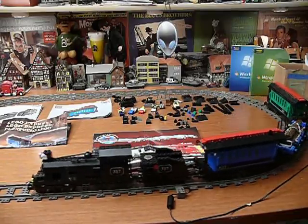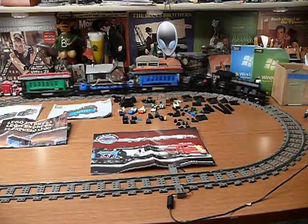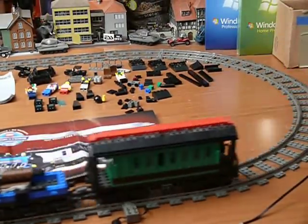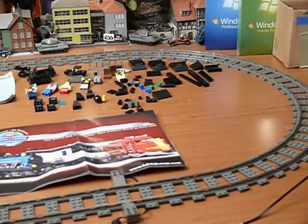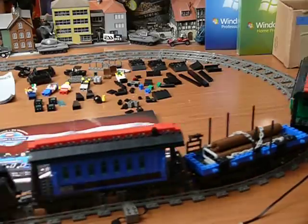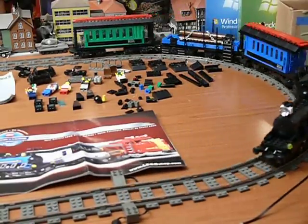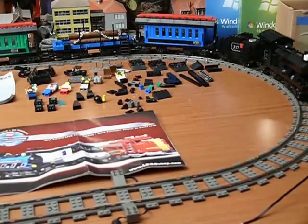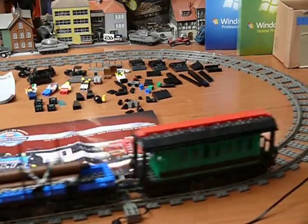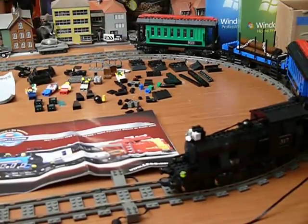They run really well, built fantastic. The set is available now on eBay.